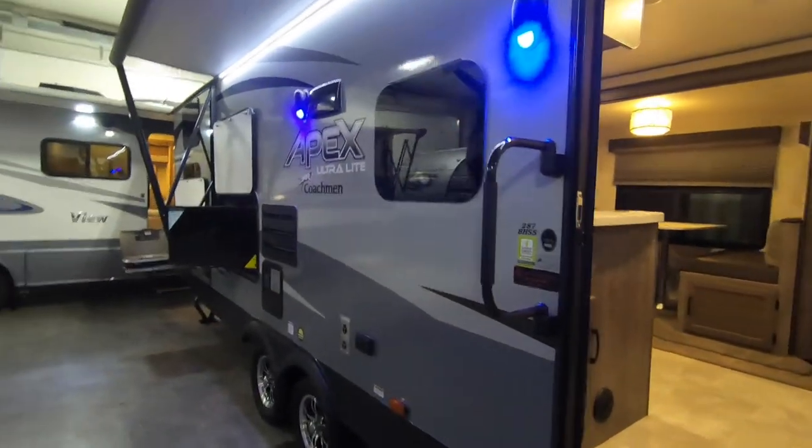There you have it — your Coachman Apex 287 BHSS. If you're interested in this or any other unit here at Bullion RV, give me a call. My name is John, my number is 218-355-0623. Enjoy the summer, thanks!